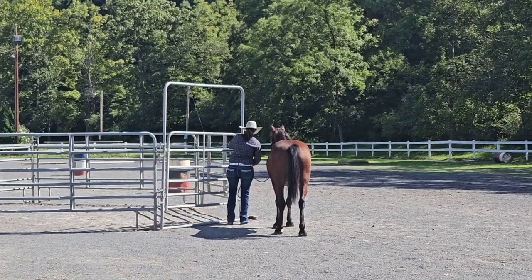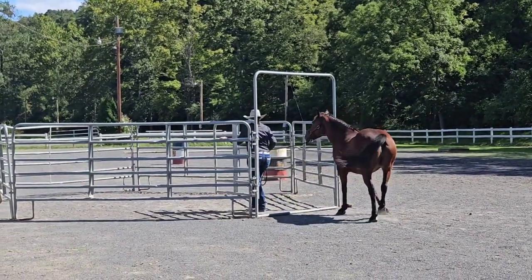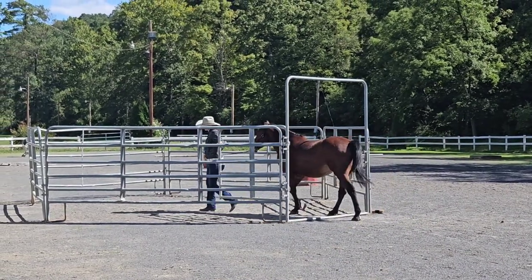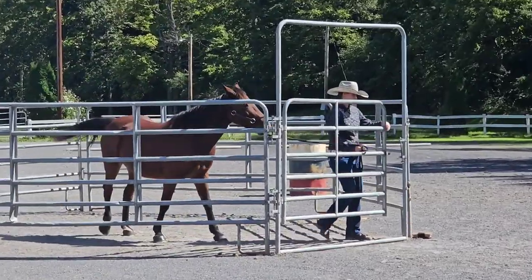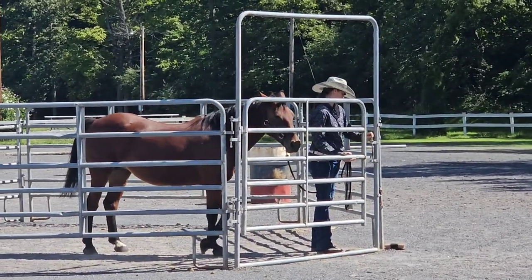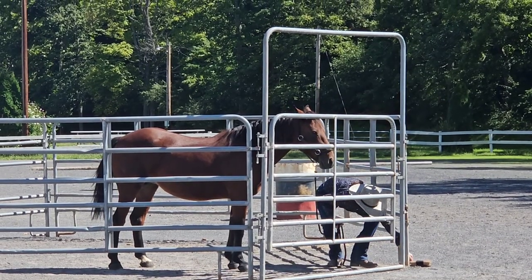The other Mustang competitions I've been to are the TIP challenges, which are training challenges — that's never been a task in one of them before. I know it could potentially be, but it never has been. So this was our first time ever doing that, very exciting — the first time for me, but not necessarily the first time for Pretzel.